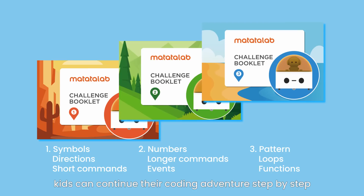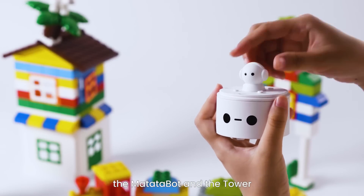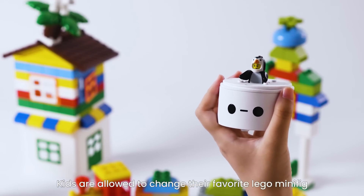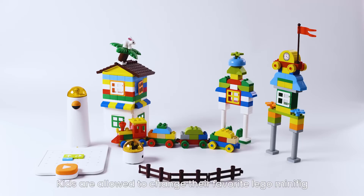Supporting three challenge booklets, kids can continue their coding adventure step-by-step from easy to advanced. What's more, the Matata Bot and the tower are both compatible with Lego — kids are allowed to attach their favorite Lego minifig or build their favorite Lego scene on top.